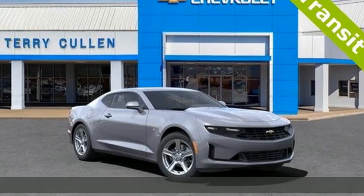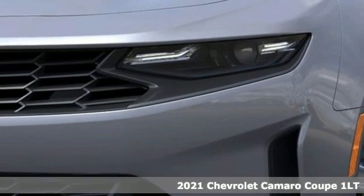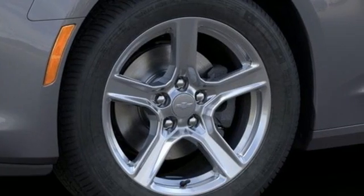Here's a new 2021 Chevrolet Camaro. The driveway, the open highway, the closed track — as long as there's pavement, this classic sports car owns it.